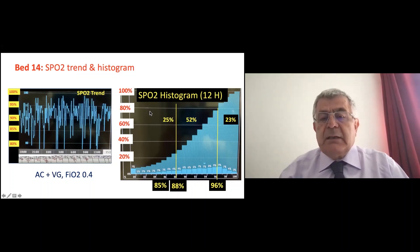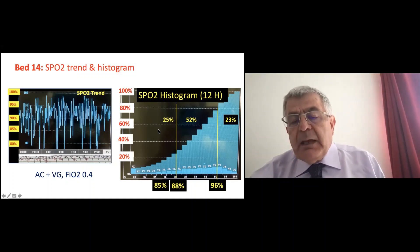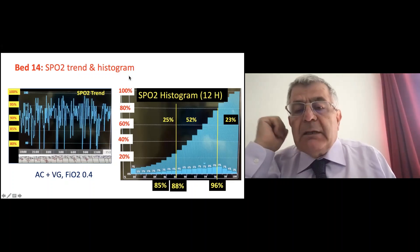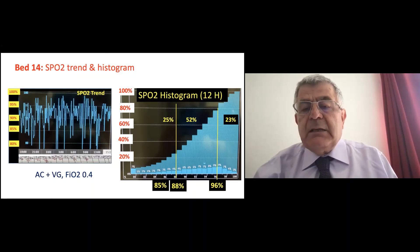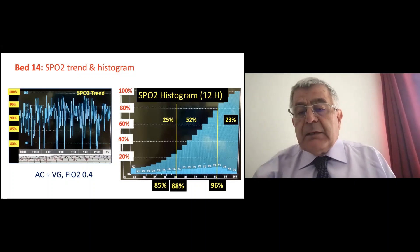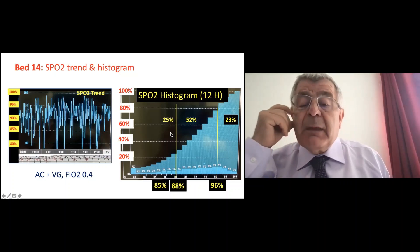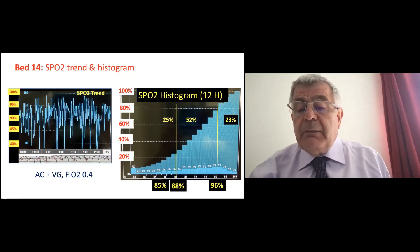The histogram — what is it? It's a summary of the trend. It tells you how many minutes the patient stayed during a specific period within or outside the target range. Here I selected 12 hours. So 52% — about half the time, roughly six of those 12 hours — the patient was within target. But one quarter of the time, about three hours, was below target, and another quarter, another three hours, was above target.